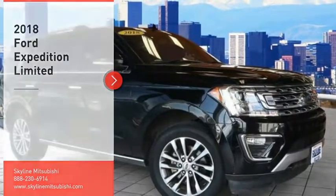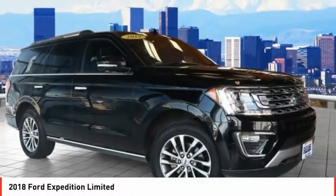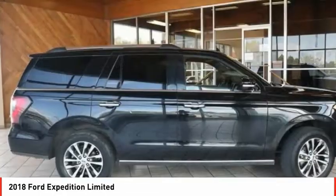Take a ride in the 2018 Expedition. Powerful, controlled, resourceful. Expedition.